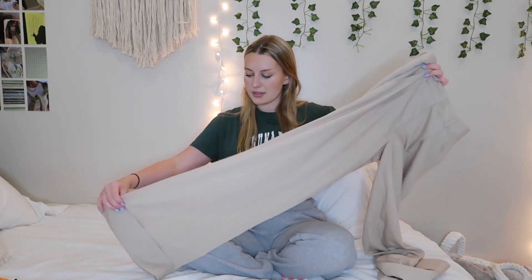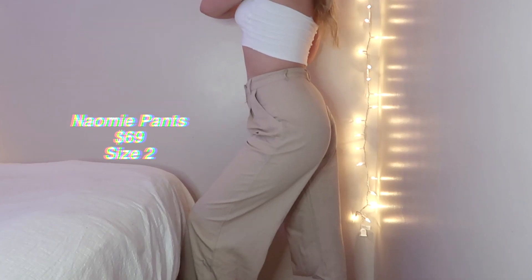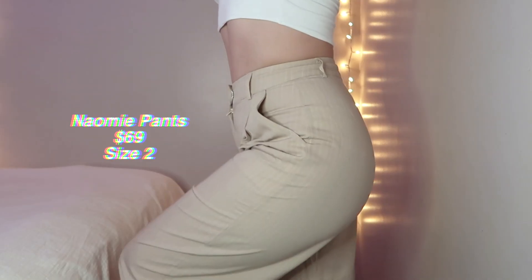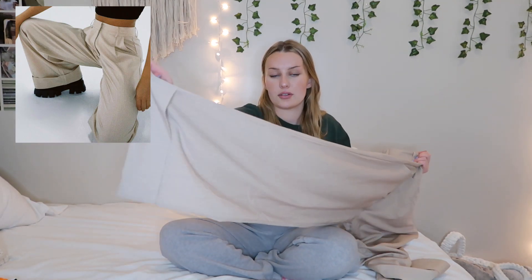Then I got these tan pants — I was not expecting to like them this much. They're a wide leg, almost low rise pant with white pinstripes all over, and the back has a little zipper on one of the pockets. The fit is so unique — low rise but with a super wide ankle and a little fold-over detail. Loose fitting but tight on the waist, which is such a cute style. They were $69, I got them in a size 2, and they fit really really well.